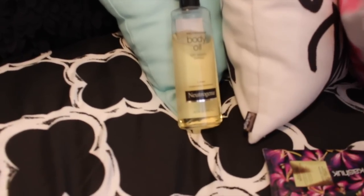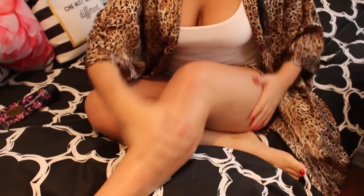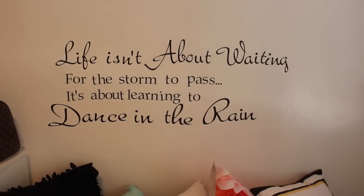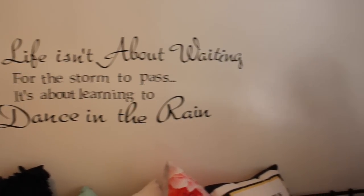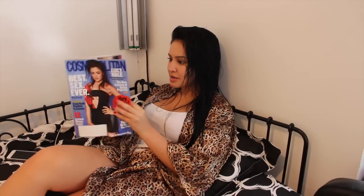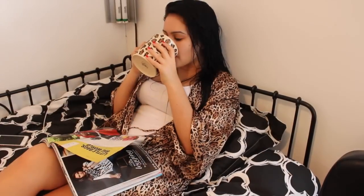Now I'm going in with Neutrogena Body Oil and a Sonia Kashuk lotion — both from Target. I love this oil, it's very lightweight, and I like to apply it all over my body, especially my legs. And next, I'm just gonna relax and chill at home. I have my magazine, music playing, and some tea, and that is my kind of daily routine. I'll see you guys in the next one.